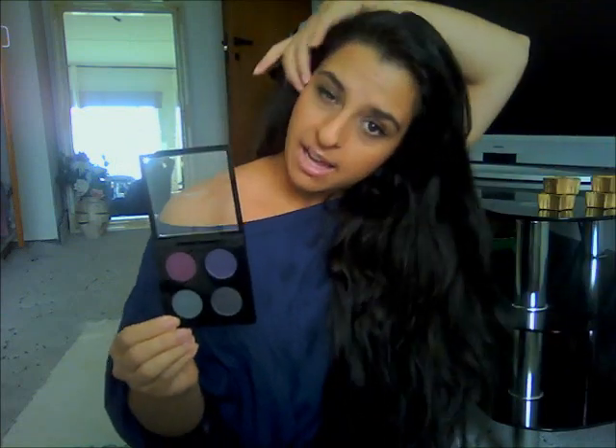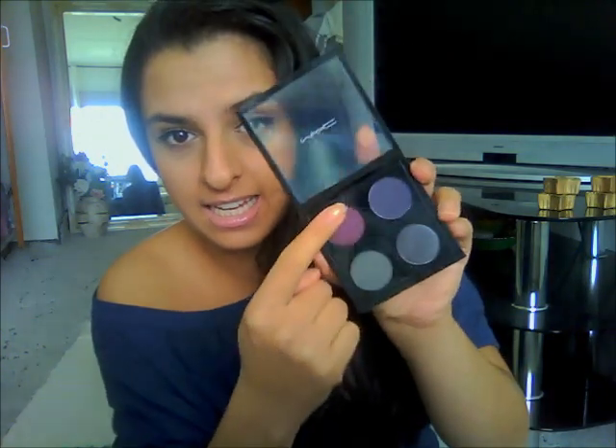The second thing I got from MAC Me Over is this palette, and I am so disappointed with it. I shouldn't have gotten it — I should have spent my money on something else. This is the Evil Eye eyeshadow palette. I know when you look at it, it looks really great and it seems like it has so many dark colors for a smoky eye, but this one — I had to really dig and scratch into it, and even with a million swatches, the color barely comes out.